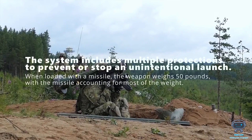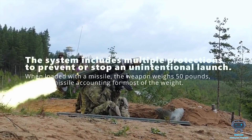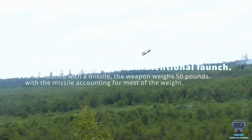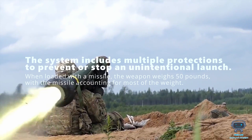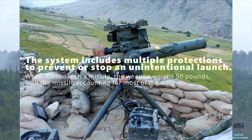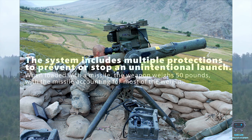The system includes multiple protections to prevent or stop an unintentional launch. When loaded with a missile, the weapon weighs 50 pounds, with the missile accounting for most of the weight. That's a lot less weight than a wire-guided TOW missile or other long-range missiles, which usually require a large tripod.